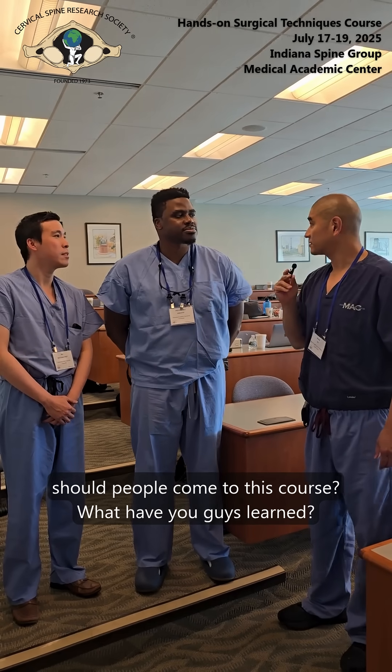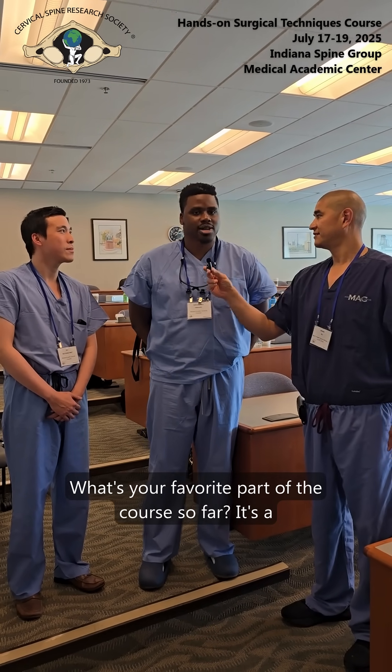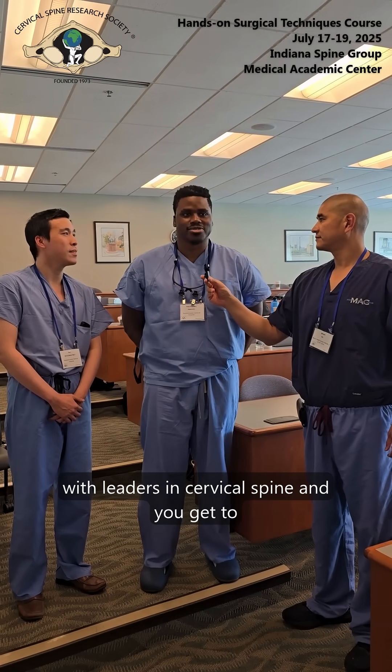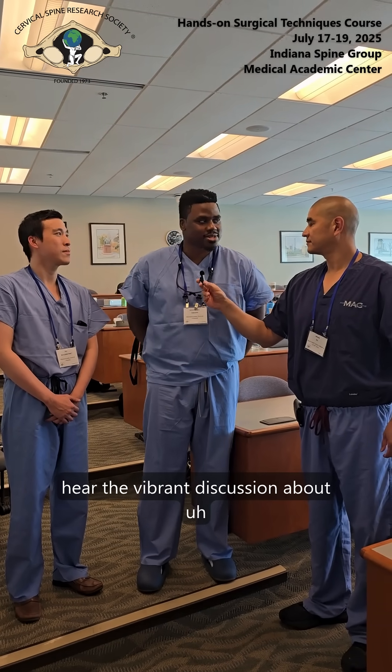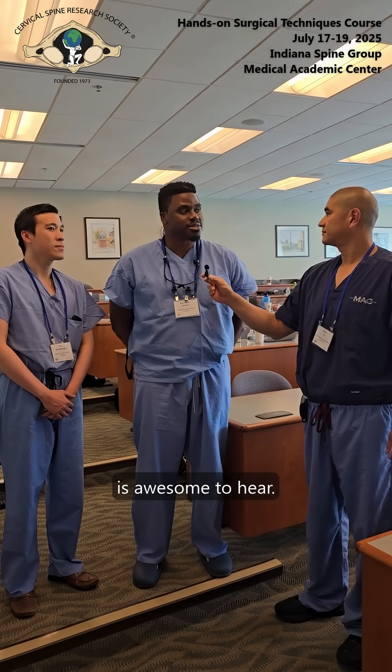So why should people come to this course? What have you guys learned? What's your favorite part so far? It's a great course, obviously filled with leaders in cervical spine, and you get to hear the vibrant discussion about management between the attendings, which has been awesome to hear.